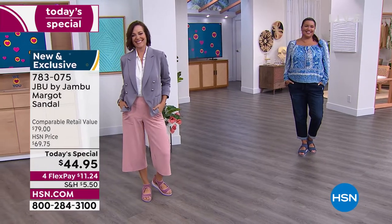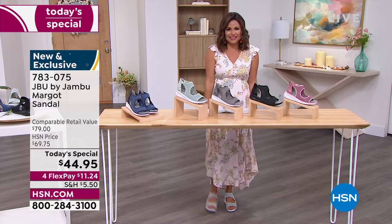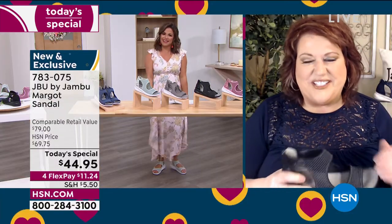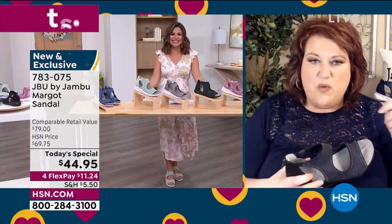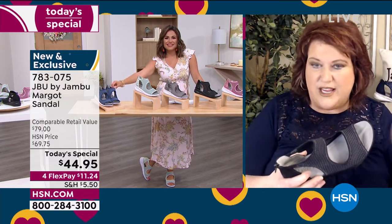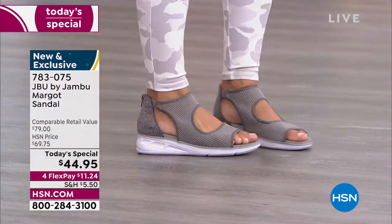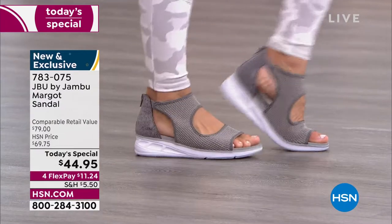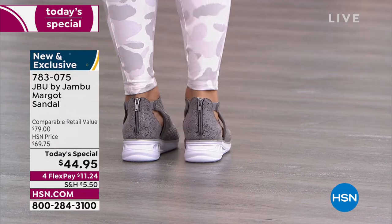It feels like you're wearing sneakers but you look so elegant — it's fun. We wish we'd kept tabs on how many different outfits we've been able to pull together tonight, from dressy to casual to business. The world is your oyster with the Margo — open up your closet and look at it in a new way.